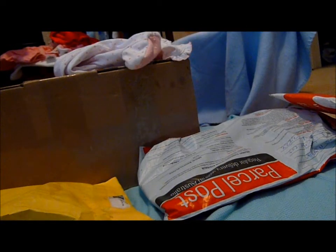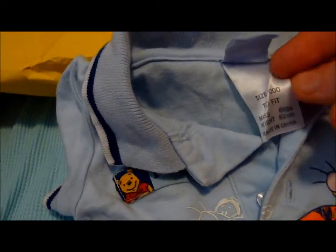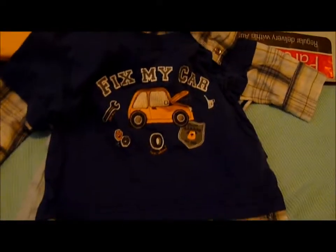Next, these are two shirts. This is a Disney polo shirt with Winnie the Pooh and Tigger on it — size triple zero — and I think this will suit my Ariella little boy who's in that big box, hopefully. And also this one says 'fix my car' — it's a collared shirt with false sleeves, so it's just that bit, and then it's got a sweatshirt over the top. That's so cute!